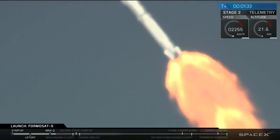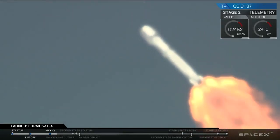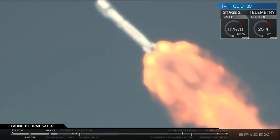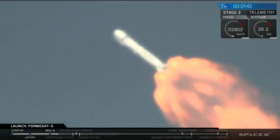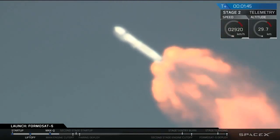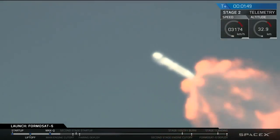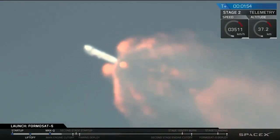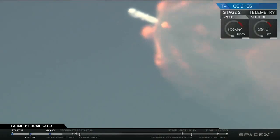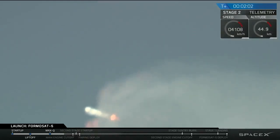In about a minute we're going to have three major events coming up in rapid succession. Main engine cutoff — that is where all nine engines on the first stage are going to shut down. Up next will be stage separation, that's the point at which stage one will separate from stage two. Stage one will fly down to the drone ship, stage two will continue on to space. And immediately after, we're going to see second engine start — the ignition of the Merlin vacuum engine, which is the upper stage engine on stage two.